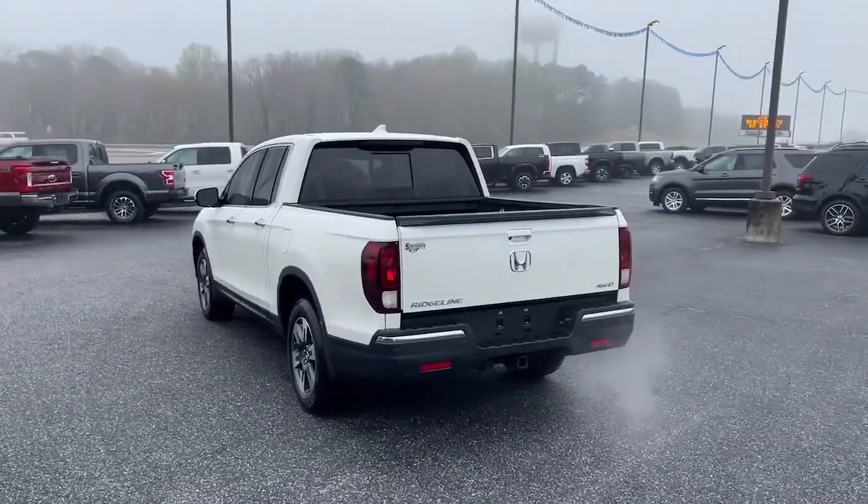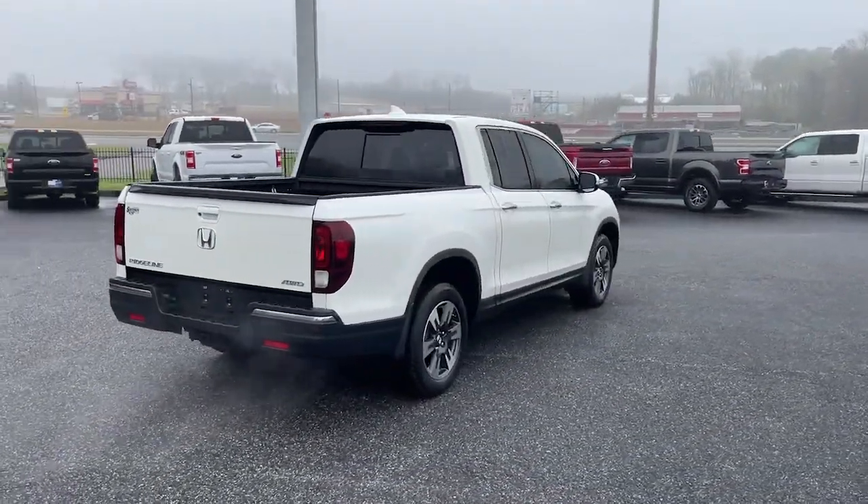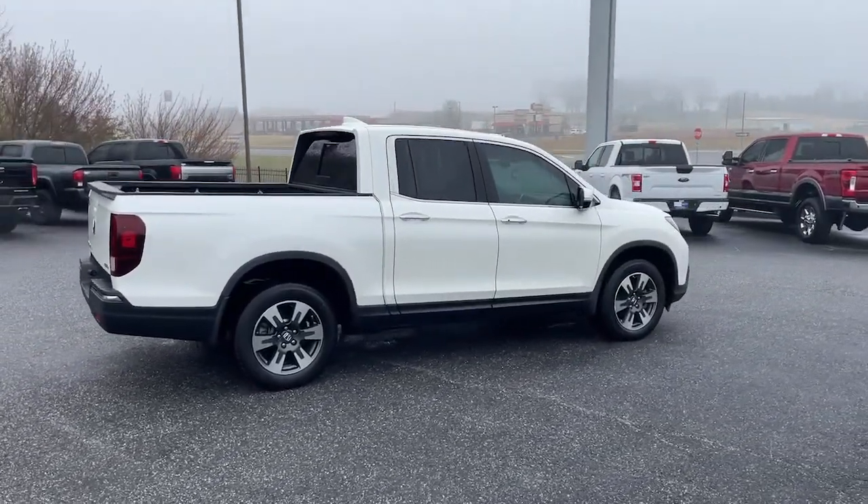With ingenious solutions to accommodate your needs, this pickup is ready to take you on adventures in comfort and style. The following are some of this vehicle's highlighted options.